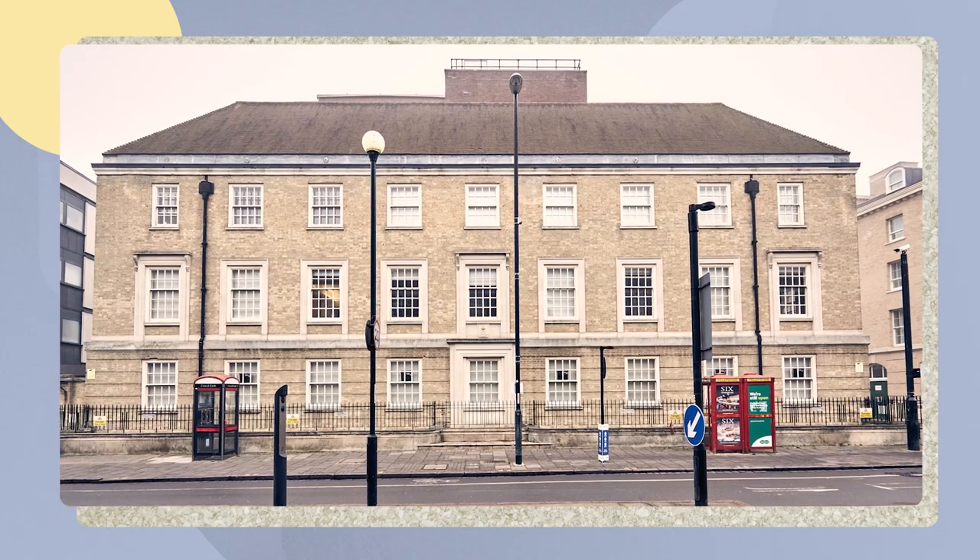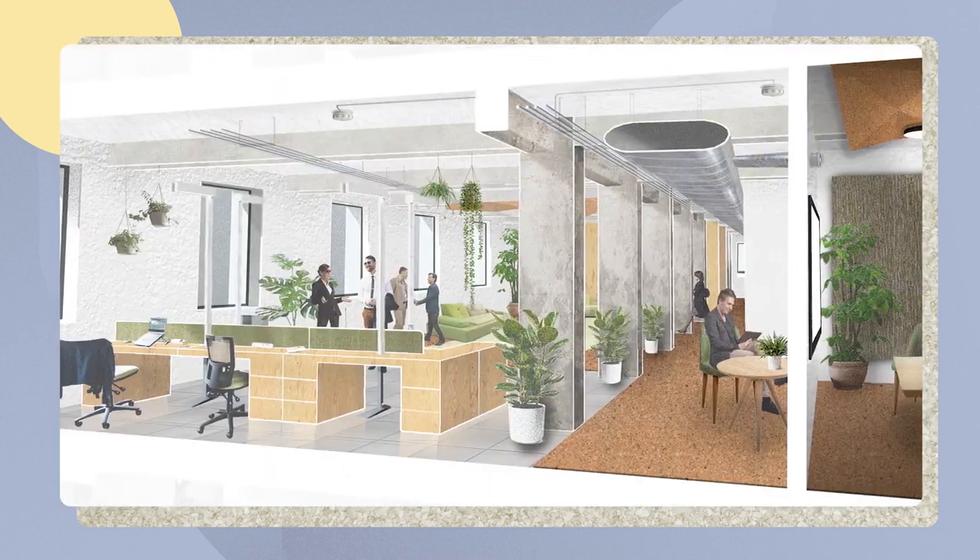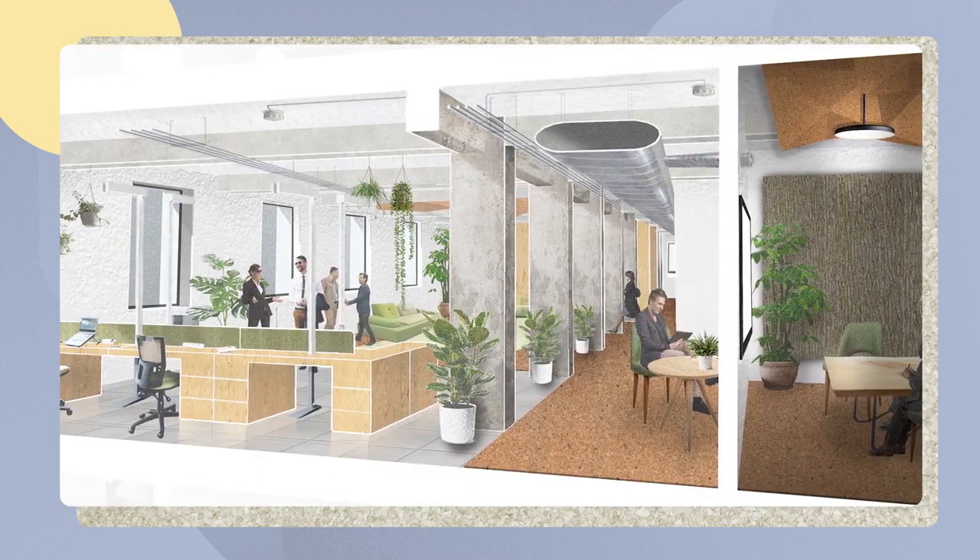CISL has this wonderful opportunity to convert a 1930s telephone exchange into a deeply retrofitted, ultra-modern new headquarters. This project is a deep retrofit.